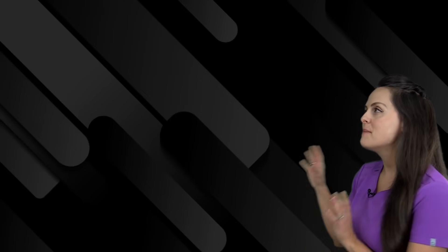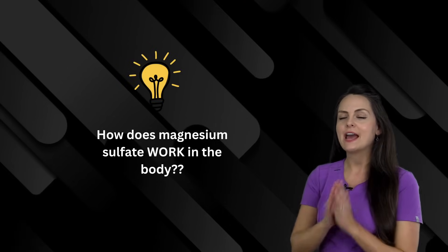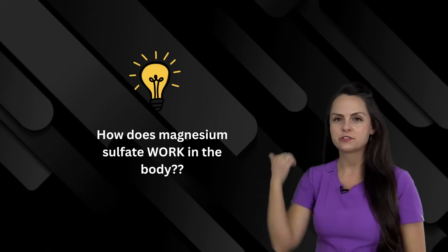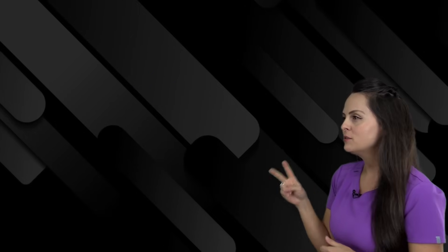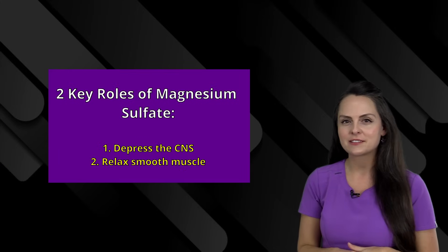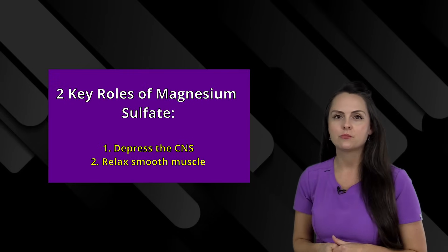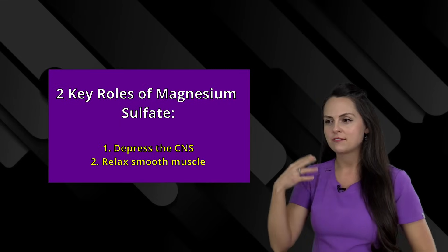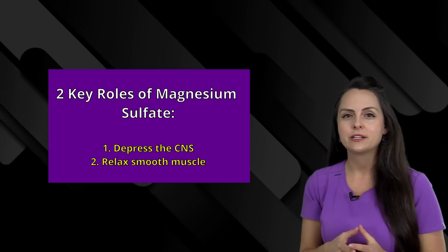Now let's talk about how magnesium sulfate works in the body, because if you can truly grasp this part everything else is just going to flow from it — you'll be able to understand those nursing interventions and side effects. Two key roles magnesium sulfate has in the body: it depresses the central nervous system and it relaxes smooth muscle, which is exactly what we want in a patient having or at risk for seizures, or in preterm labor.